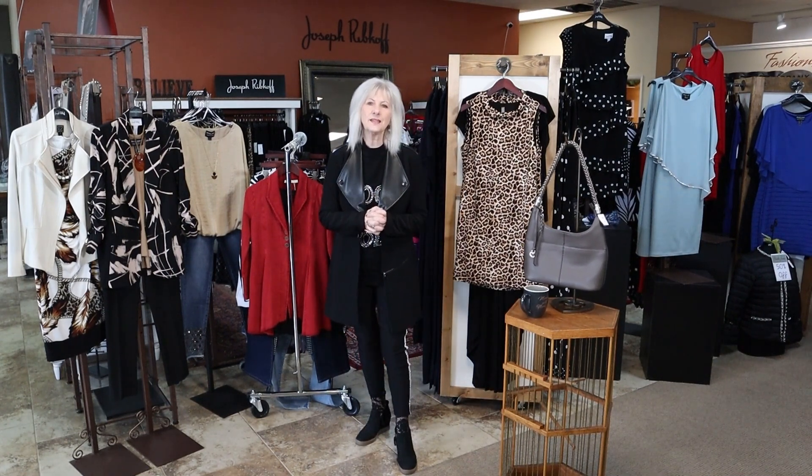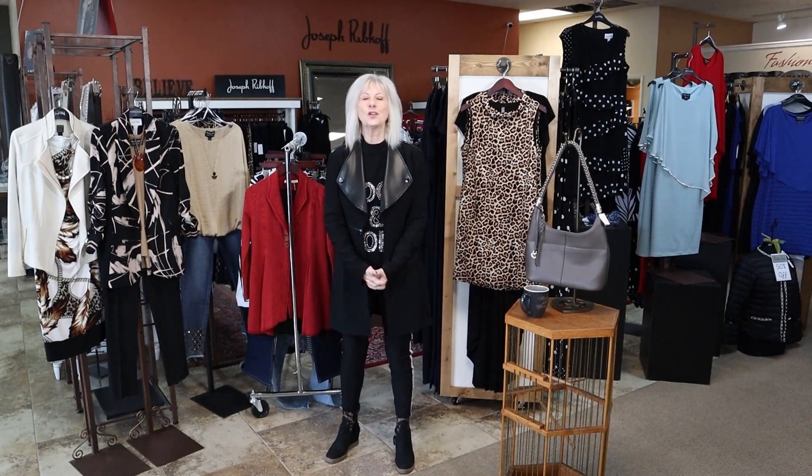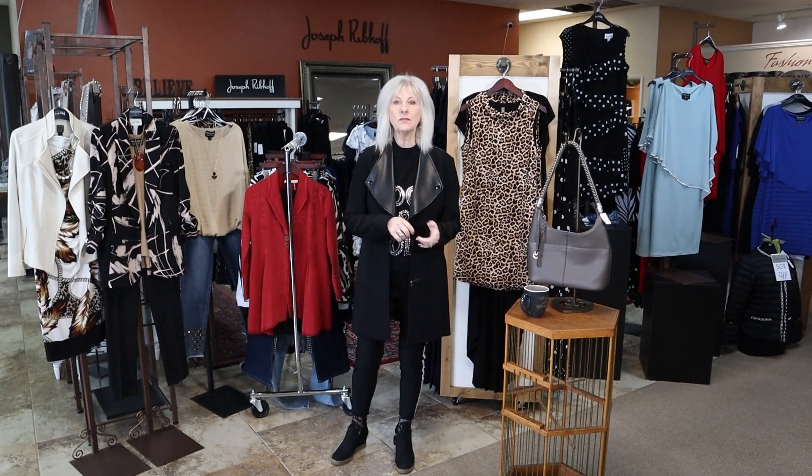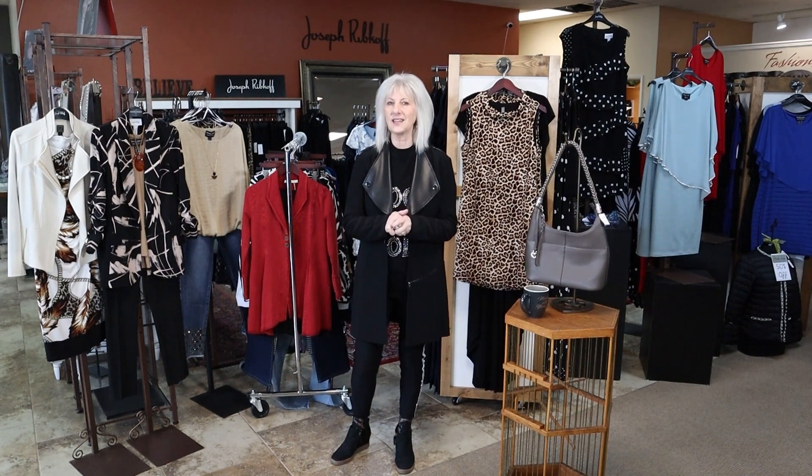I want to remind everyone that we are having a drawing here at Marla June's. Be sure to come in between now and February 11th and sign up to win a hundred dollar gift certificate and a hundred dollar gift certificate to Anthony's.